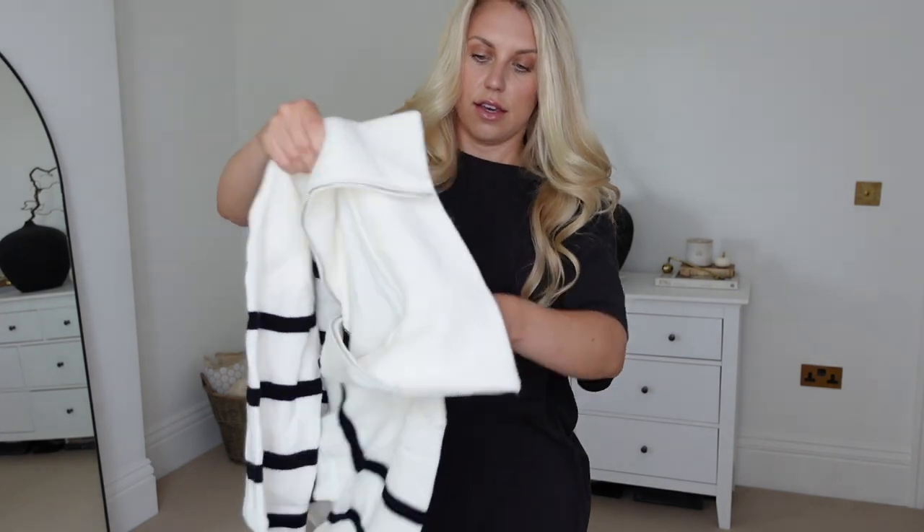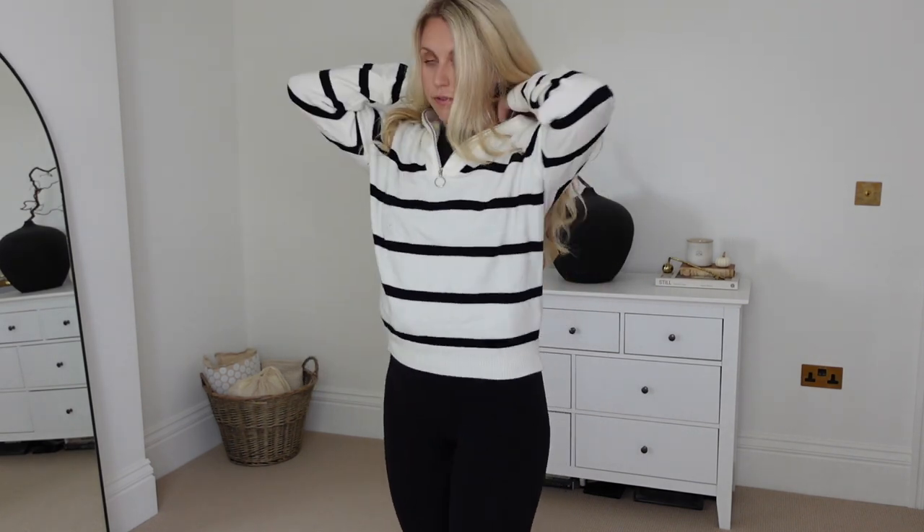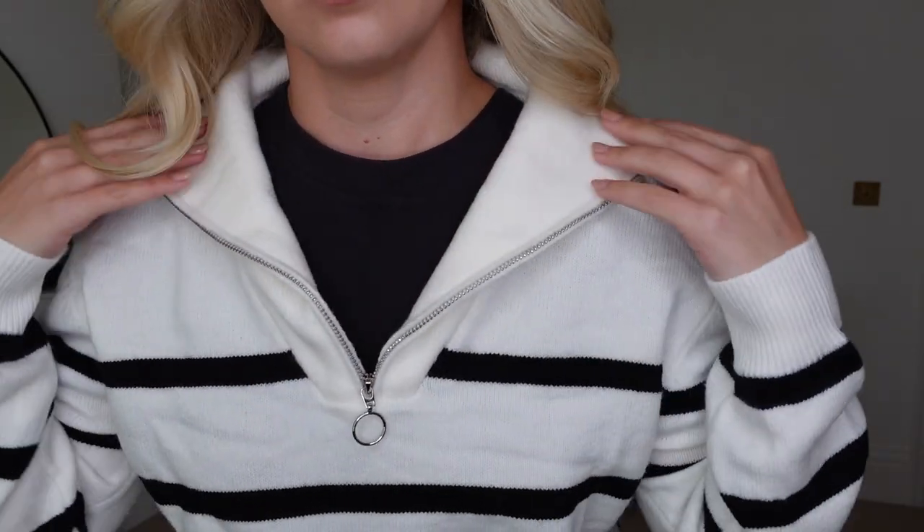On to some cozy knitwear — probably one too many striped jumpers, but I wanted to show the variety! This first striped knit is in a large. I would say size up if you prefer a more oversized fit — I wouldn't call this oversized. I'd wear this maybe on its own or with jeans tucked in. I really like the color, and look how big and wide the collar is!